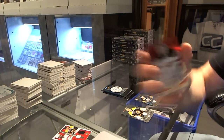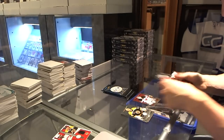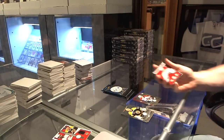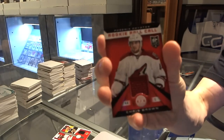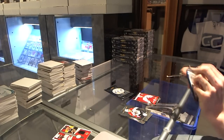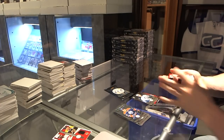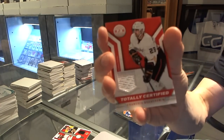We've got a Platinum Red number to 100 for the New Jersey Devils, Corey Schneider. Rookie for the Panthers, Alexander Barkov. Rookie Roll Call jersey for the Arizona Coyotes, Chris Brown. Rookie for the Jets, Zach Redmond, and a jersey for the Anaheim Ducks, Francois Beauchemin.